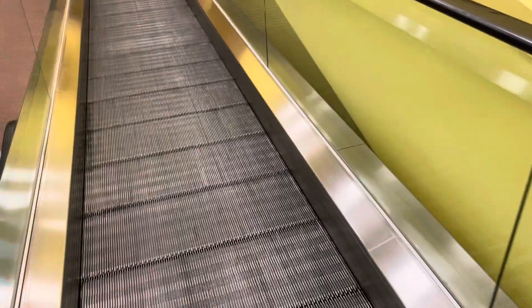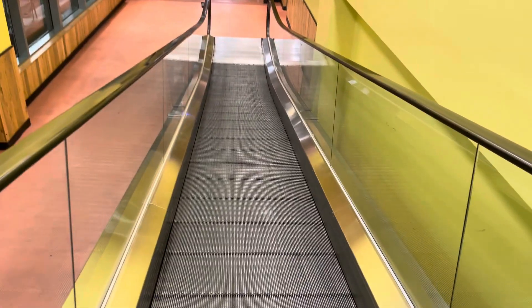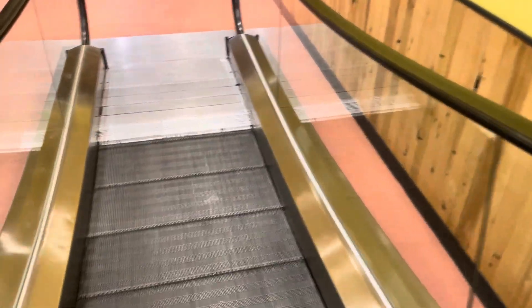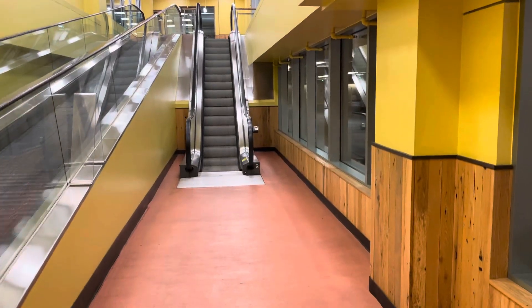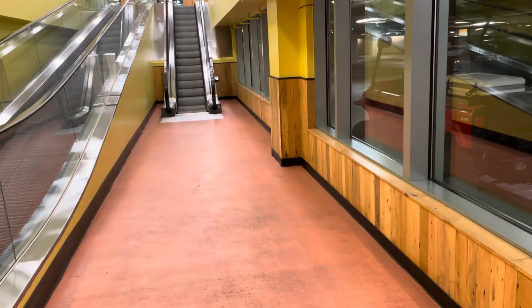Look at how short that up escalator is right there. There's P2 over there. I remember these back from my childhood. It's very slow too, not as bad as the other one. Look at how short it is — notice just how short it is. That might be the shortest escalator maybe in the state. There's one in Dallas too at a hotel that might be very short as well.